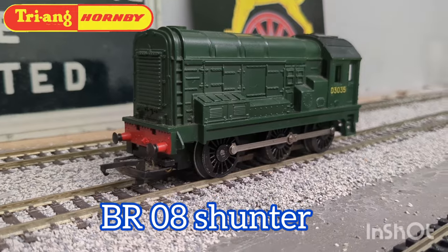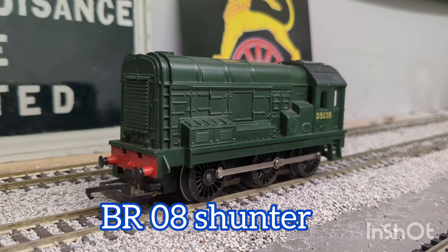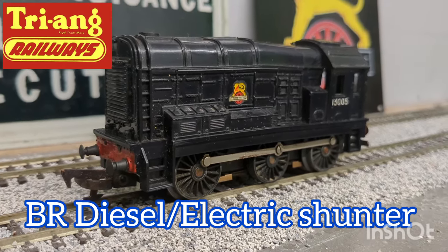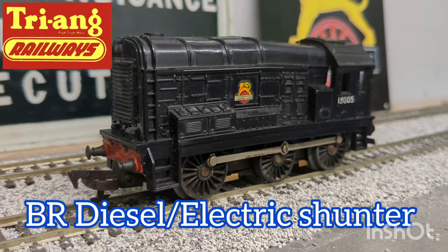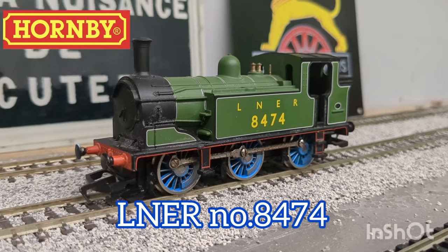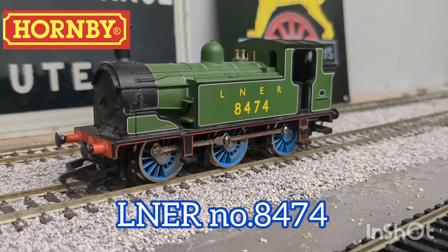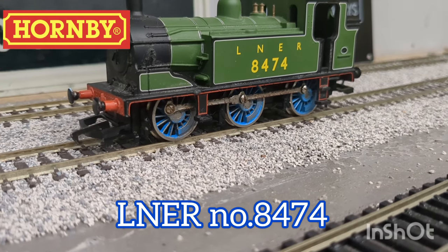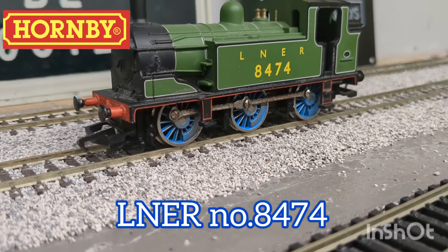Here is a Triang 08 type diesel electric shunter — this locomotive only cost me £15. Rivalling the L2 for its age is this other Triang 08 shunter, with slight warping of the body. I've still got all the original information for this locomotive within its box, which dates it to the very early 1960s. Then there's a Hornby Railways London North Eastern Railway tank engine — I'm not 100% sure which class. I had to swap out the wheels on this model with a set of older Thomas wheels, as the current ones were getting too dirty to clean, but now it runs quite reliably.